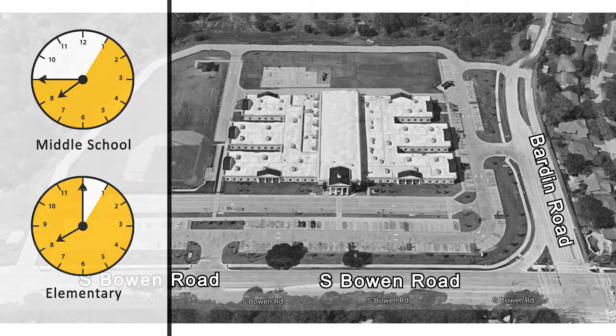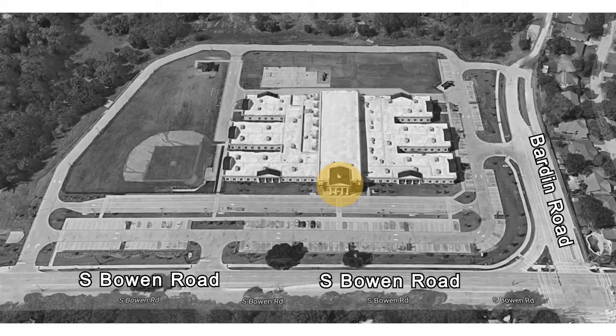After the designated times, students will have to check in at the front office to receive a tardy slip and then go to their classrooms.